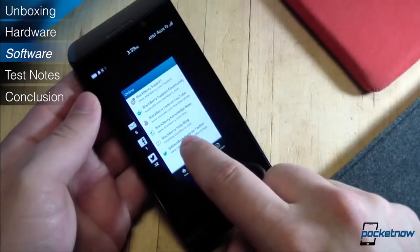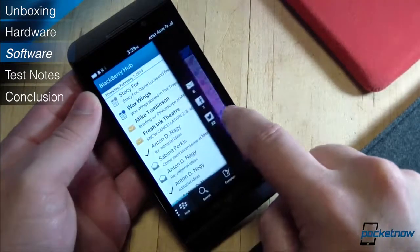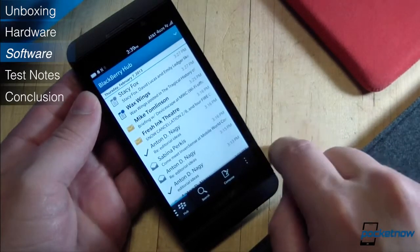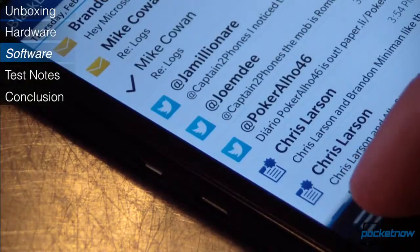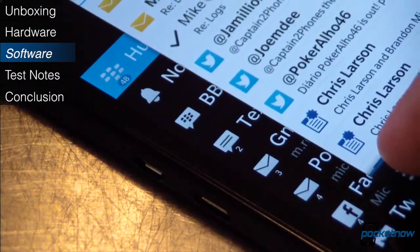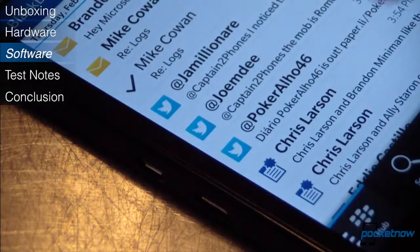If you do decide to answer a notification, you enter probably the best asset BlackBerry 10 has to offer: the Hub. This is where all notifications go, from alarms to emails to texts to third-party app alerts like Facebook IMs and Google Chats. It's the same aggregated inbox that BlackBerry became famous for, dressed up for modern times. It's really nice, and probably our favorite aspect of this new platform.